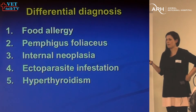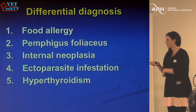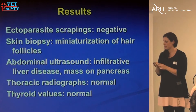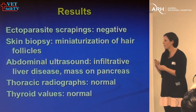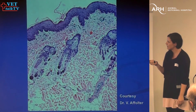Differentials here: food allergy; pemphigus foliaceus maybe, but in cats it tends to be very facial and they tend to have lesions on their claws rather than foot pads; internal neoplasia definitely a good differential; ectoparasites; and hypothyroidism, but I can't explain how most of those would cause foot pad lesions. Scrapings were negative. The skin biopsy showed miniature hair follicles. Unfortunately, the abdominal ultrasound showed the cat had a pancreatic mass with mets to the liver. This clinical picture is really pathognomonic for pancreatic adenocarcinoma — glistening abdomen, pruritic older cat, sudden onset.